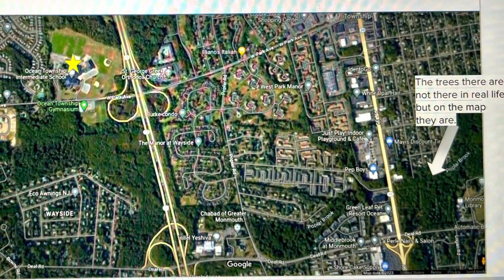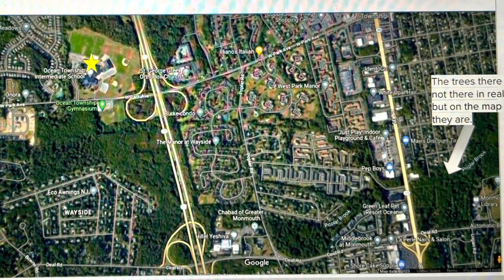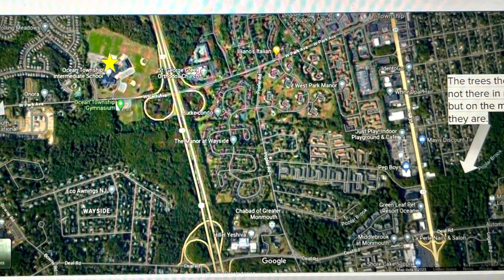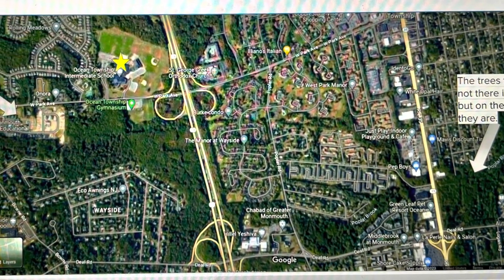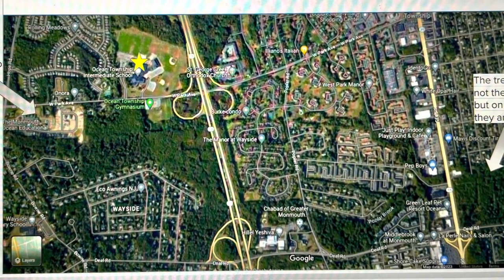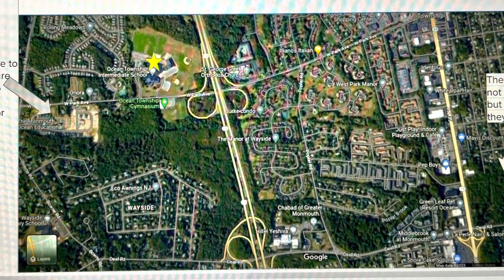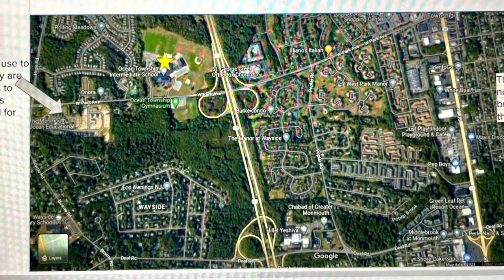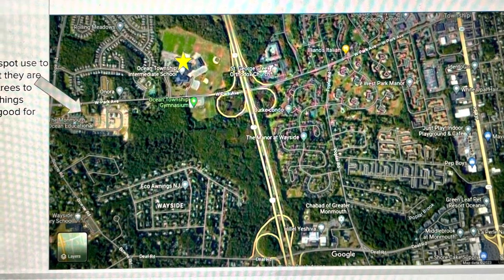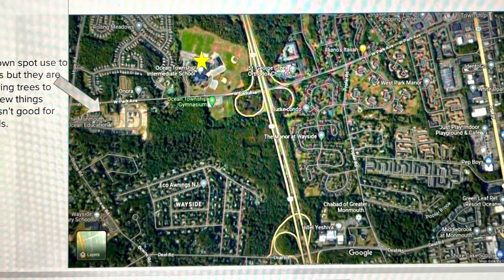Here's a map I made of the trees that have been torn down in New Jersey. They have torn down so many trees in Ocean Township in the past years, and on Google Maps it shows the trees are still up. They are adding housing, Wawas, and other buildings. The picture on the bottom right shows trees on the map but in real life there are no trees there and they've started to build new places. The brown spot used to be trees, but they are destroying trees to make new things, which isn't good for birds and the overall environment.